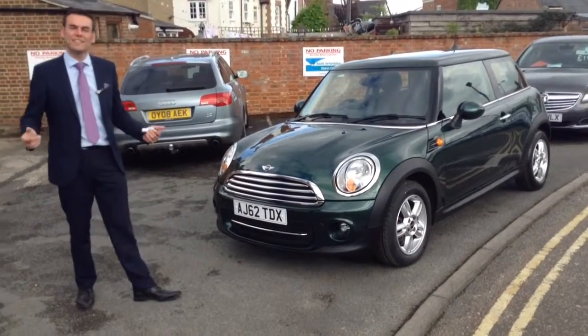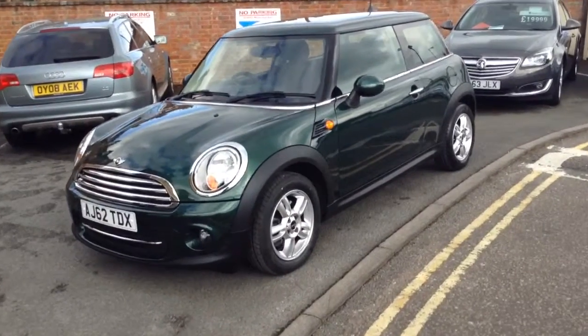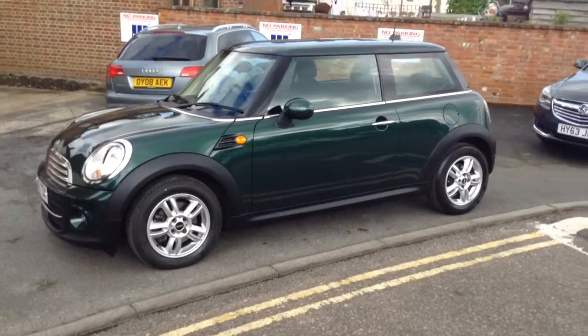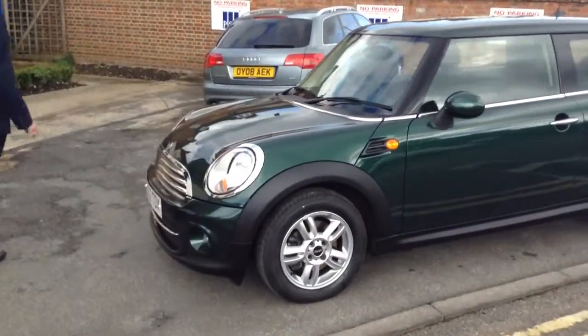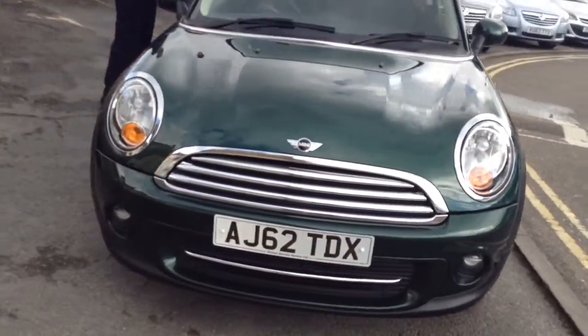Good afternoon, welcome to Table Service Station. Pete here again to talk you through this lovely Mini Cooper. This one is finished in British Racing Green — a classic Mini color — and it's got some really nice alloys as well. An iconic color, so this is the Mini to be seen driving around if you really want to look the part.